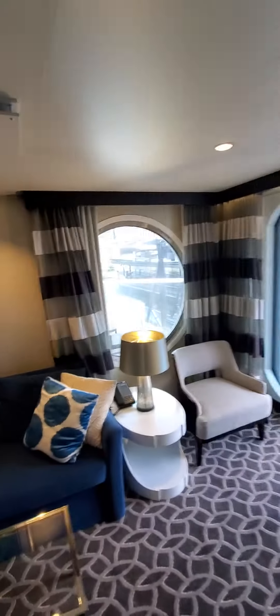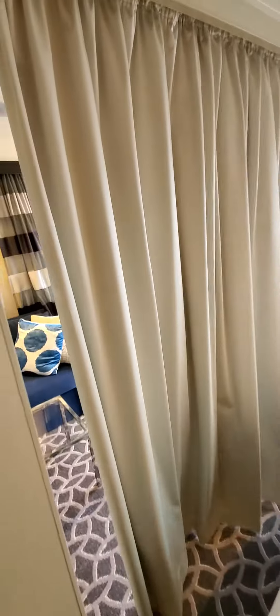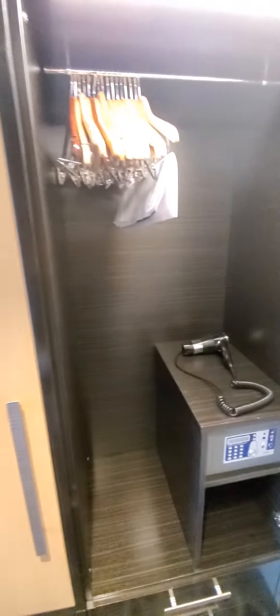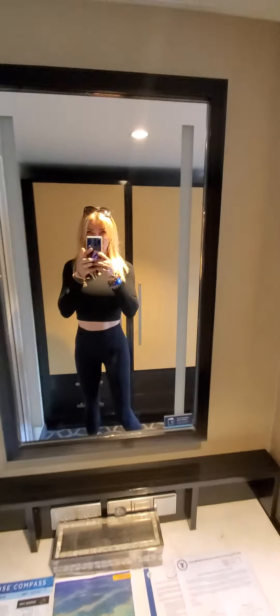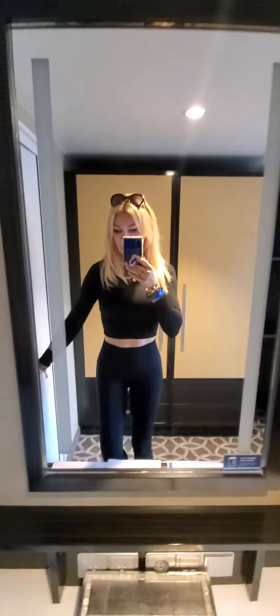Nice and spacious, and a nice thing is you can separate this area with a curtain if you want to. There's a closet — it's nice — small safe, and a hairdryer provided.